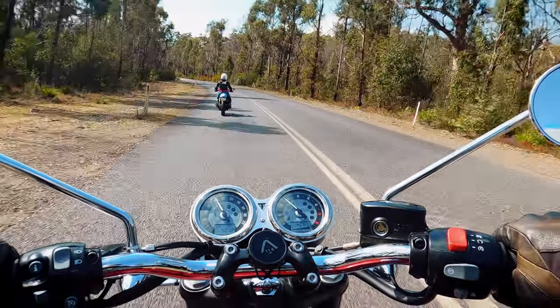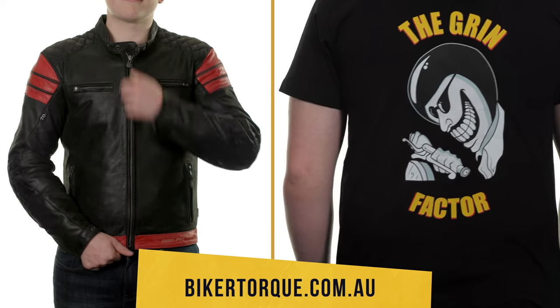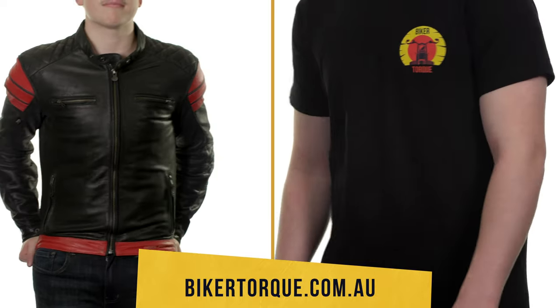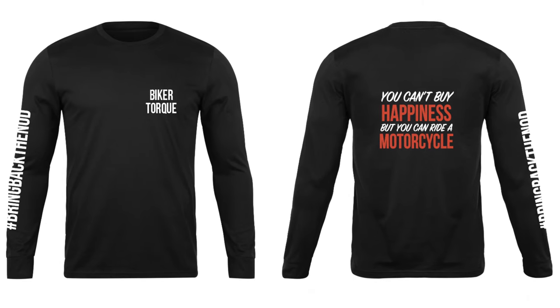Let me know what you think of the Bonneville T120. Is it a bike you'd consider buying, or do you have another bike in mind if you're in the market for a retro? If you like this video, please hit that like button and subscribe to the channel. Our online store is live, so if you want to pick up a Grin Factor t-shirt or a Biker Talk cap, then go over there and check it out. We've also just signed off on the design of a long sleeve t-shirt, especially for you Big Burt. That's all for today — till next time, stay safe and enjoy your next pie run.